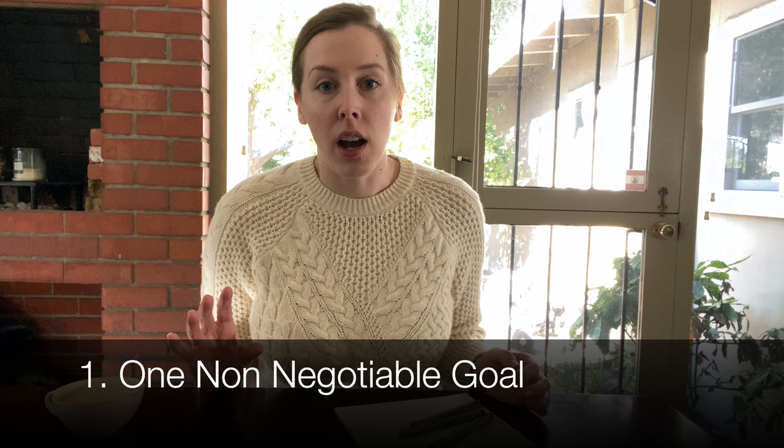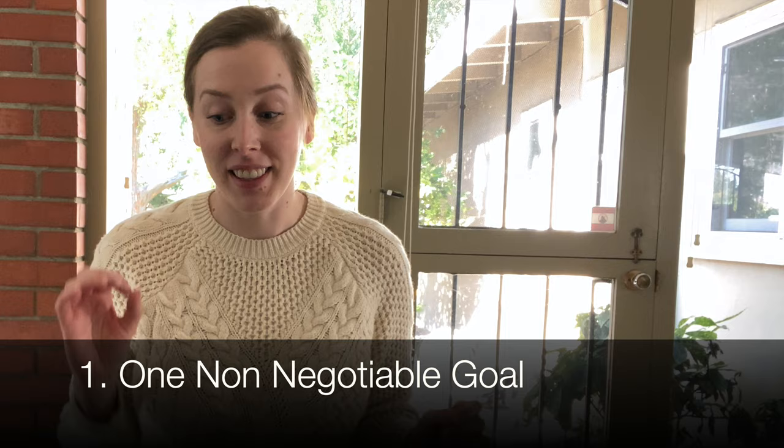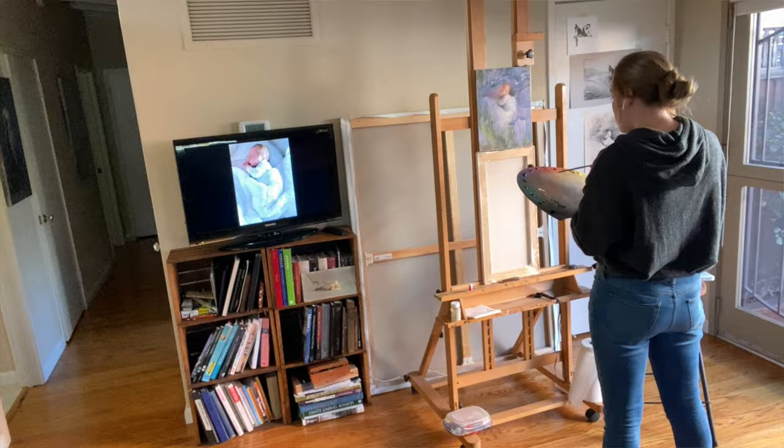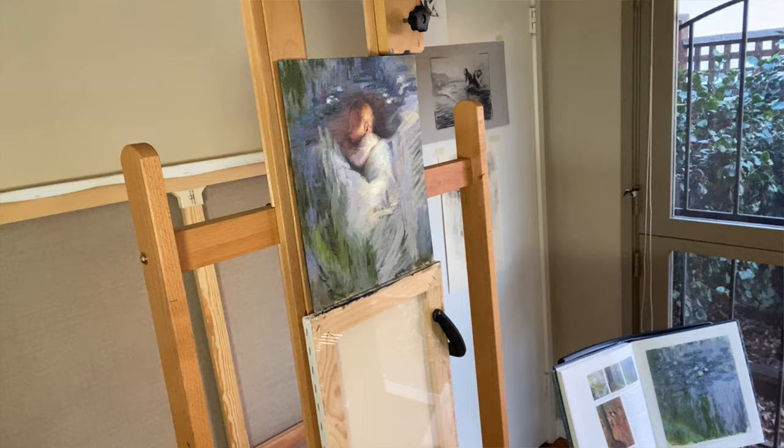Rule number one: I always make sure I have one non-negotiable goal that I'm going to get done that day. It's just one thing. It's manageable, so I know I can get it done and I get it done no matter what. So if I've been working on a painting and I decide that my non-negotiable goal is to rework the background, I'm going to make sure that whole background gets reworked that day no matter what. This has been helping me to be really efficient with the way that I work and make sure that I'm not wasting time in the art-making process.